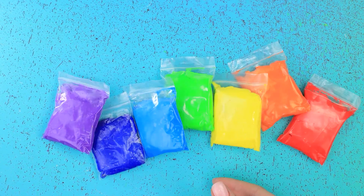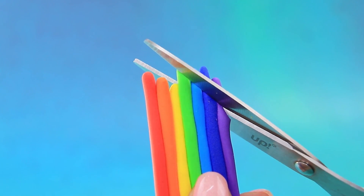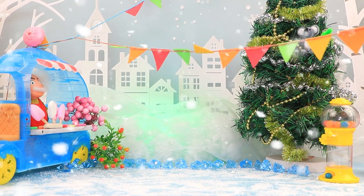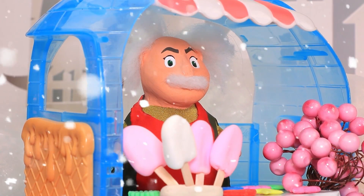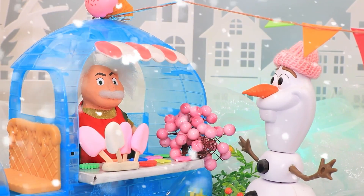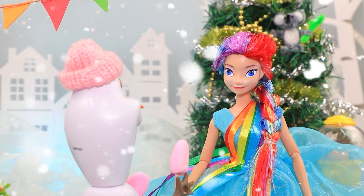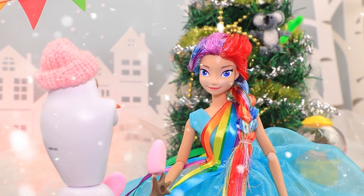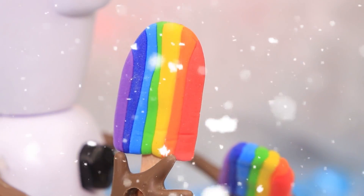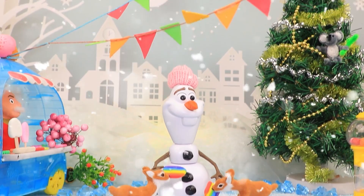Rainbow ice cream — why stick with one flavor when you can have all of them? They trim the right shape. There's a winter market in Arendelle and everyone loves the ice cream stand — especially Olaf! What are your flavors today? Vanilla and strawberry. Yum! Olaf, you love ice cream a lot, huh? Wanna see something special? The ice cream turns rainbow! The deer want to try the ice cream too. We should put this on the menu!